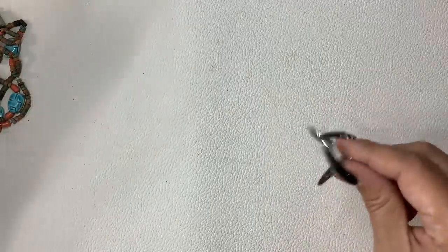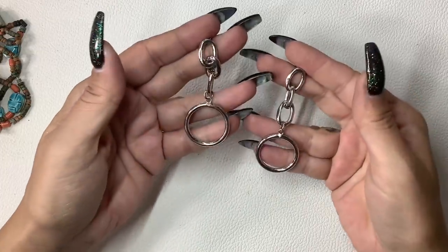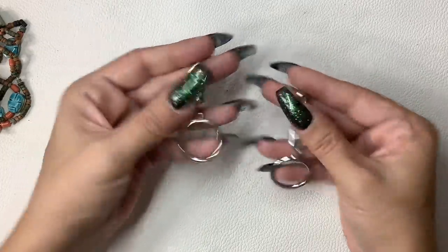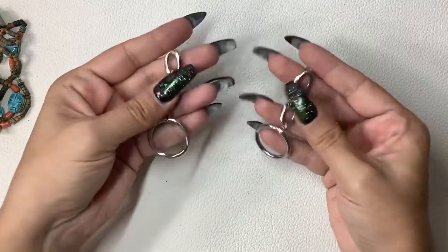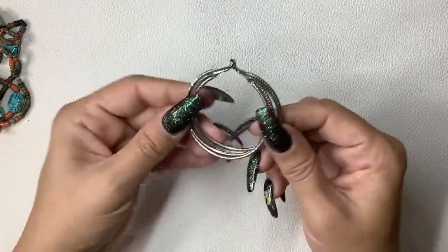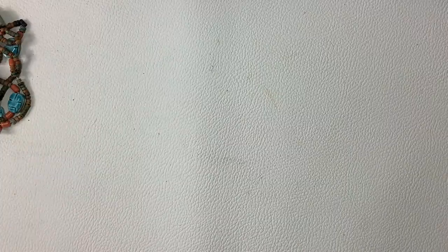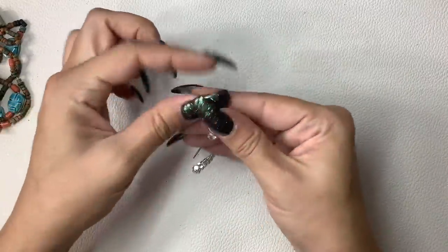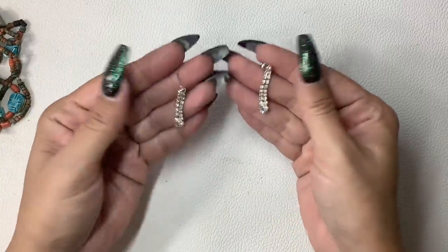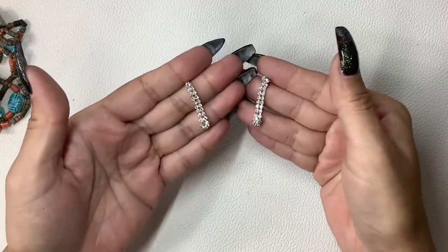Here are a pair of earrings — these are like a silver tone chain link, really cute for pierced ears. I will get actual backs if someone purchases them. We'll do $4. We have some pretty rhinestone dangles — I'll get matching backs — $3.